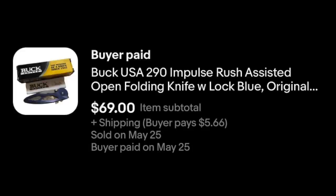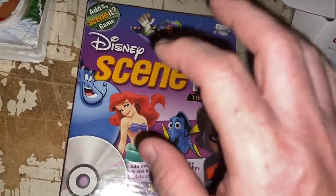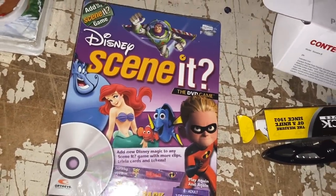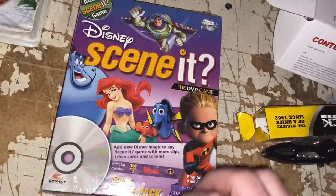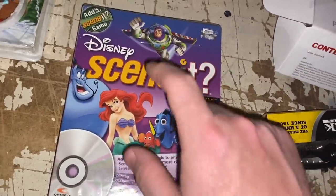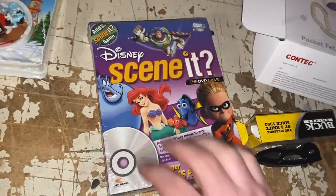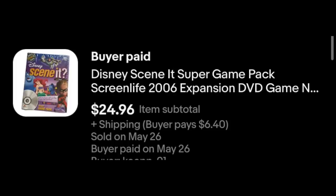Here we've got Disney's Seen It. Now, Seen It for the most part — you see it, you'll leave it, it doesn't sell. There are exceptions. Disney Seen It is one of those exceptions, and this thing is still new and sealed. Fantastic sell-through rate. Sold in under a week. I think I paid $1 for this, and I got $24.96 plus shipping.